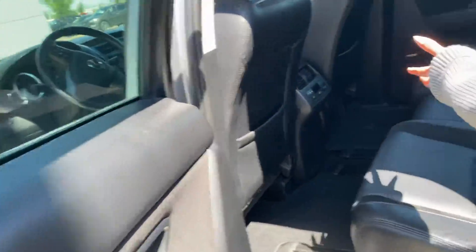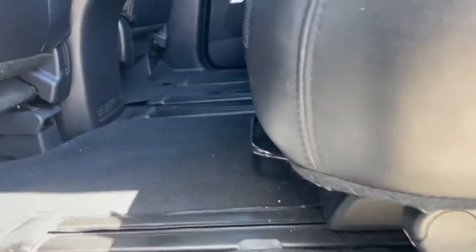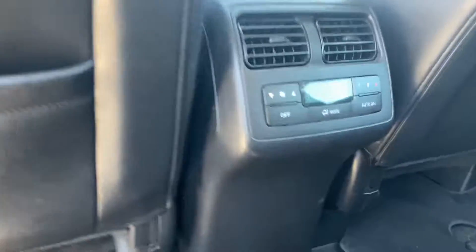Another thing about this car — obviously all of your guests in the back, friends, family, pets — everything are going to be riding in style because they do have their heated and cooled seats in the back too. So no one will ever be fussy.